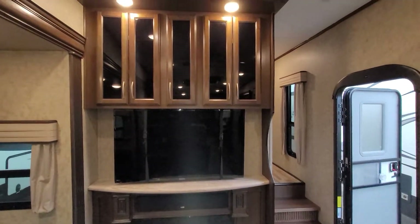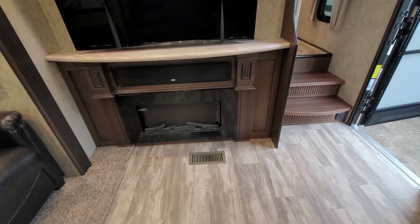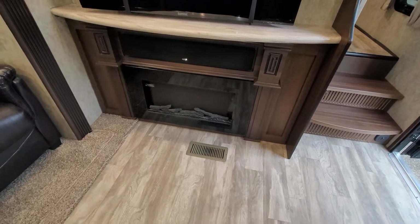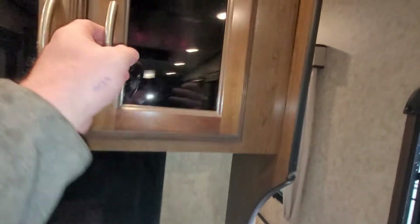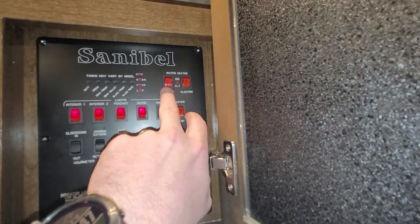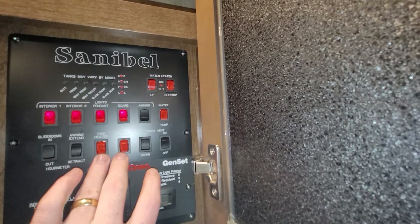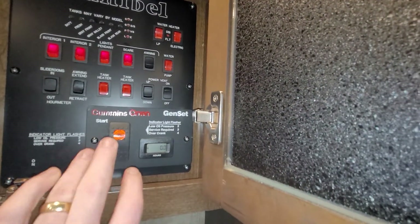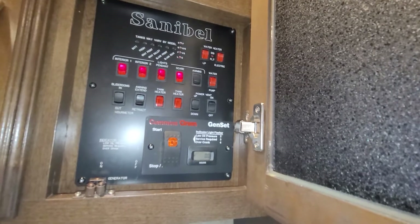Your entertainment area has plenty of storage above, a nice big TV, sound bar, and an electric force-air fireplace in the front. You can turn it on and preset your temperatures — great if you don't want to run your furnace. In this particular cupboard you have manual controls for everything: propane or electric for your hot water tank, water pump, awning controls, lighting, slides, heated tanks, vent controls, generator prep start/stop, and all your tank monitoring.